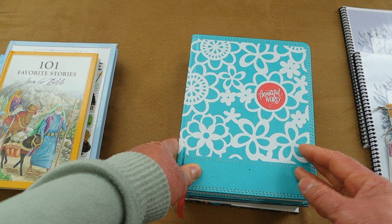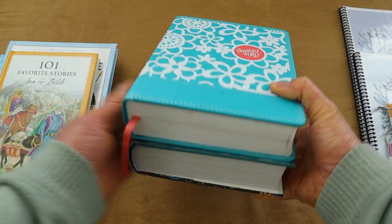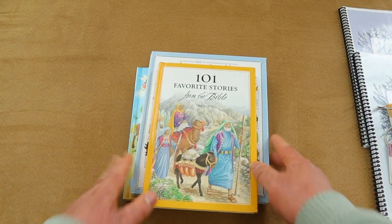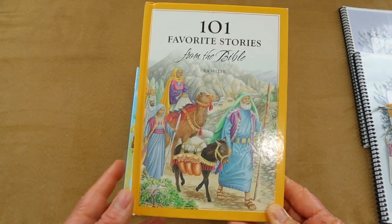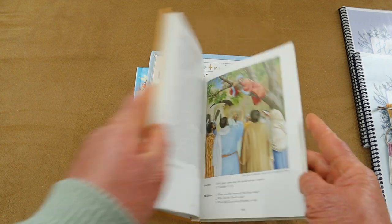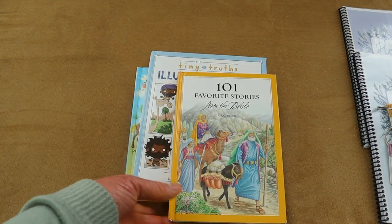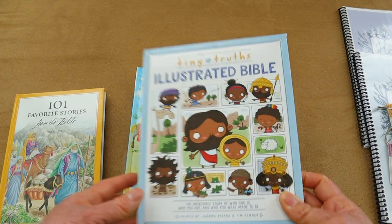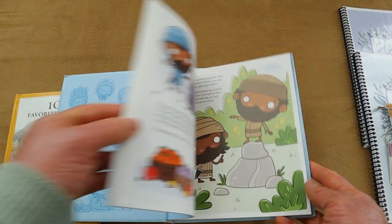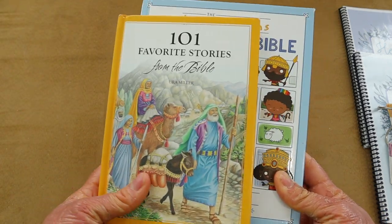Both of these Bibles are in the NIV version and we've been really enjoying them. As my younger kiddos get older I will get them their own Bible, but they're five and three so we have a little time. For story Bibles, one of my favorites is '101 Favorite Stories from the Bible,' which went along with our MasterBooks curriculum in our first year of homeschool. It has Bible stories, comprehension questions, and a memory verse. My daughter loved it in third grade, so I plan to use it for my younger kiddos. Right now I'm using the 'Tiny Truths Illustrated Bible' for them in the morning — I just pick a specific Bible story to go over with them and they really enjoy it.